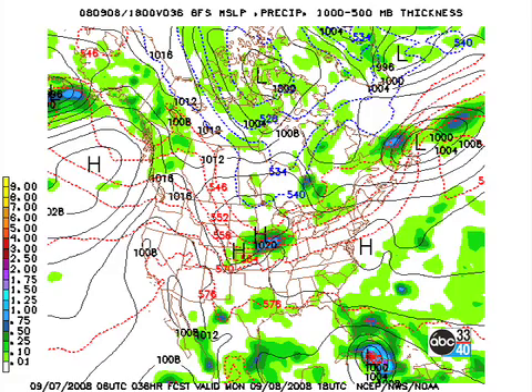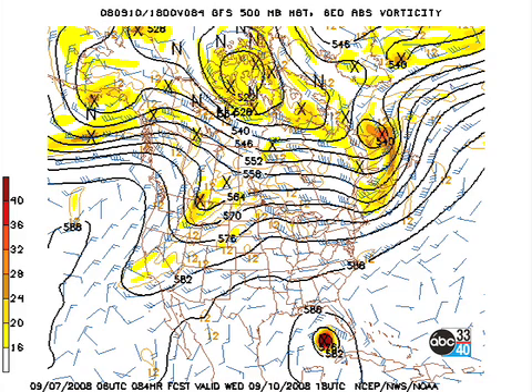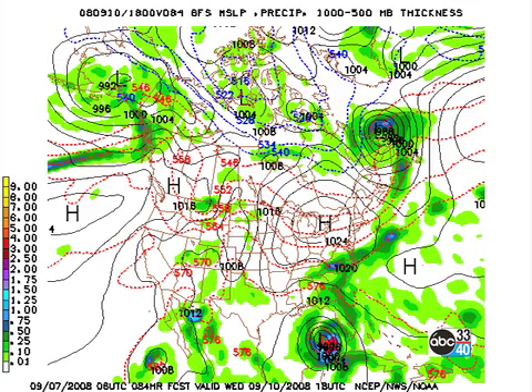A weak front approaching on Tuesday could give us some chances for showers. Then by Wednesday we're watching a ridge over the central plains, and that upper ridge is going to help keep Ike in the central gulf. In the meantime we're watching the development of a short wave coming across the northwest United States, which will also likely keep Ike in the central gulf on a northwesterly track.